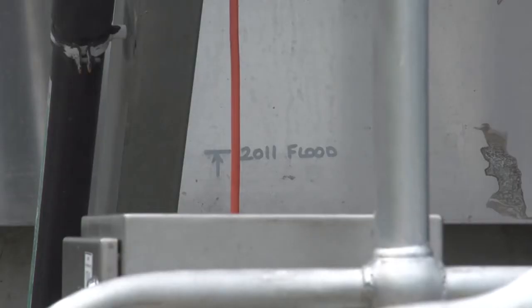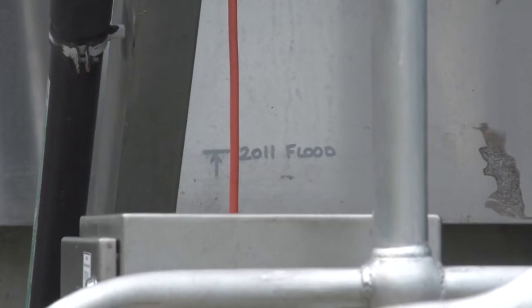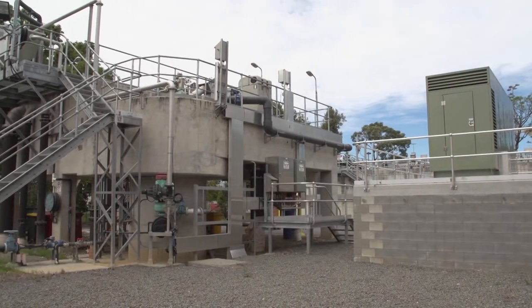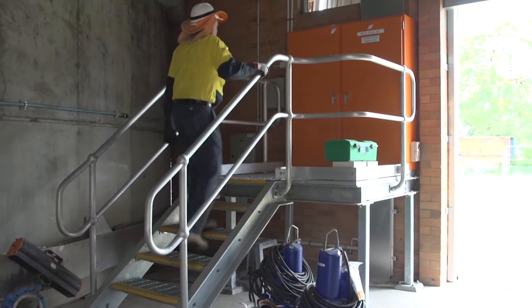Four weeks later, in January 2011, the Brisbane River sent over a metre of water through the plant, destroying every switchboard, electrical motor and generator.